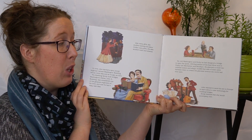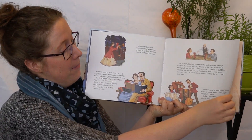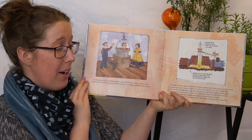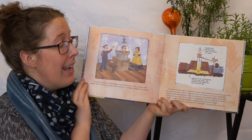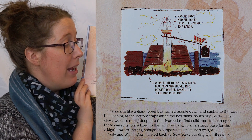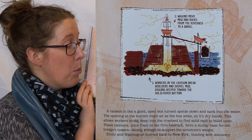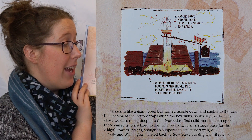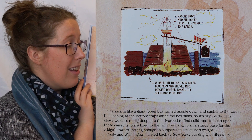John wanted to send his son to Europe to learn about a new technology for building bridges. Emily insisted she would accompany him. In Europe, Emily and Washington explored historic towns, tasted new foods, and studied the most recent advance in bridge building: the caisson. A caisson is a giant open box turned upside down and sunk into the water. The opening at the bottom traps air as the box sinks, so it's dry inside. This allows workers to dig deep into the riverbed to find solid rock to build upon. These caissons, once fixed to the firm bedrock, form a sturdy base for the bridge's towers, strong enough to support the structure's weight.